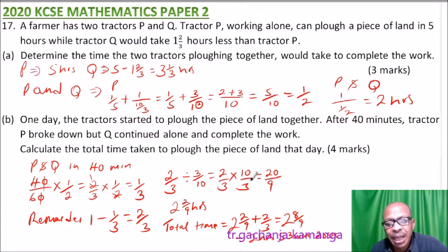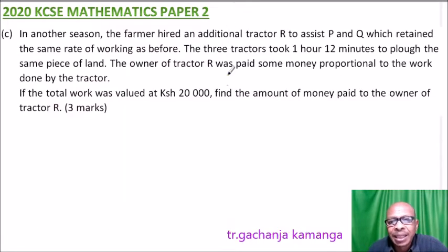That is the total time the two tractors would take that day to complete the job. Now let's look at Part C. In another season, the farmer hired another tractor R. They completed the job in 1 hour 12 minutes — that is the total time taken by all three tractors.